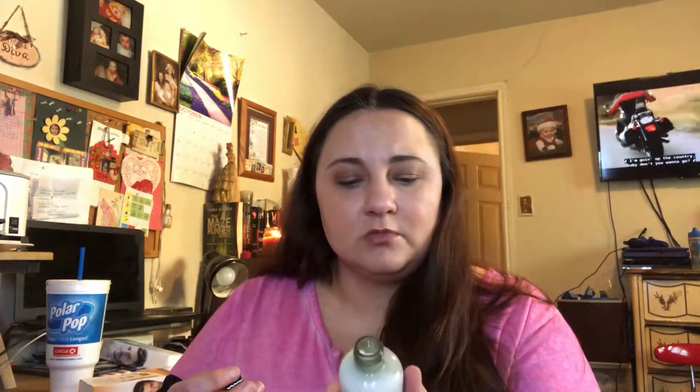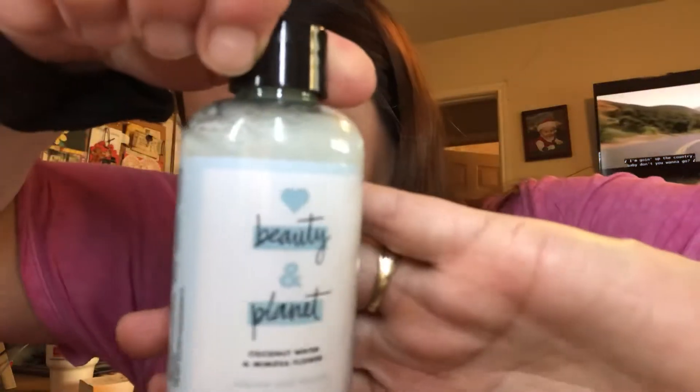Now we have Beauty Planet coconut water and mimosa flower — volume and bounty. I can't get these off, just like last month. I probably should open the box, but I want to be surprised with y'all — when I buy them I don't look at the pictures, I just press the button and buy. My fiancé asks me why I do that and I'm like, because I want to be surprised. This one was easier to get off and I didn't break it like I did the dry shampoo. Beauty and Planet coconut water and mimosa flower conditioner — it smells heavenly, I might use this tonight.